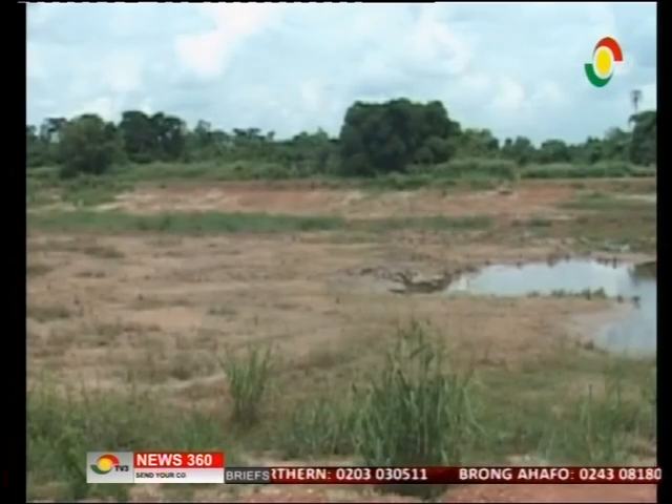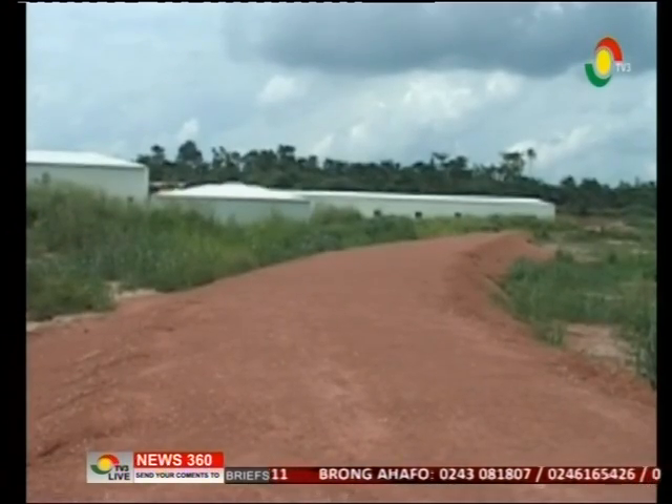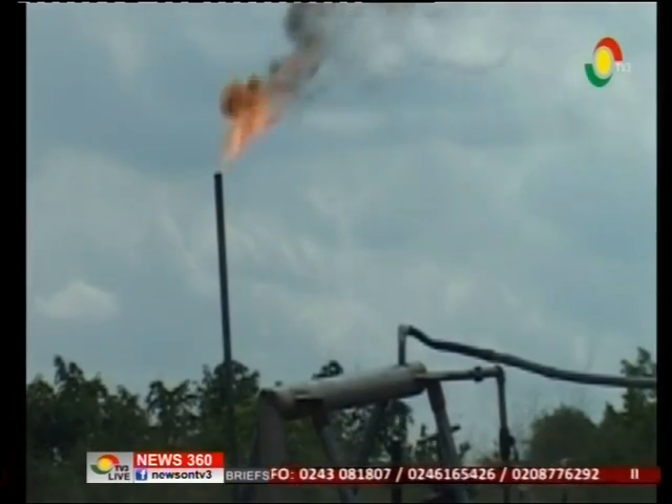Already, a 200-acre entrepreneur village at Piase in the Bosomtwe district of the Ashanti region has a roadmap for the innovation.